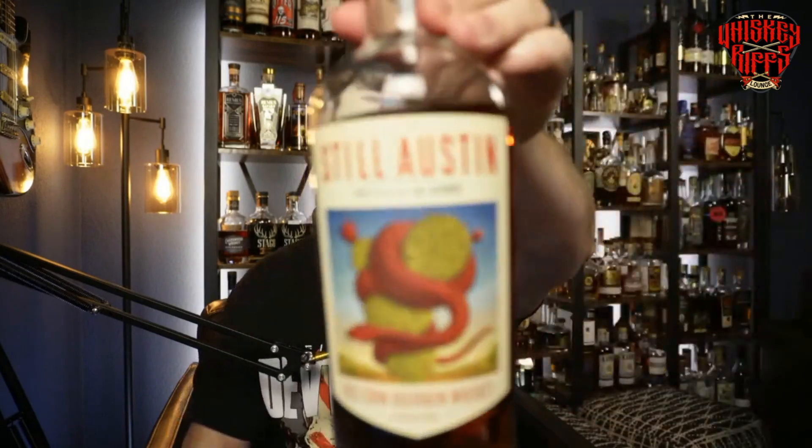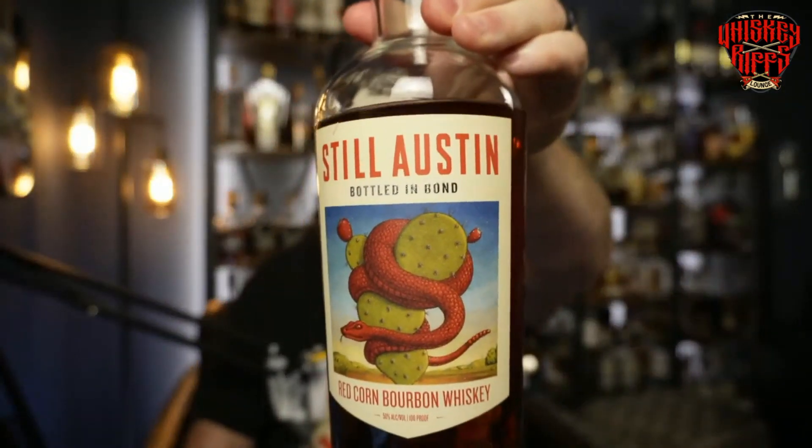Hello again, whiskey friends. Welcome back to the Whiskey Rift Lounge. My name is Kelsey. So glad you decided to join me today. If you are new to the channel, click the like and subscribe. If you're not new to the channel, go ahead and put your comments down below on this one. This is going to be a fun one. We are talking about Still Austin Bottled in Bond Red Corn Bourbon Whiskey. Let's get into this right away — appreciate you joining me.